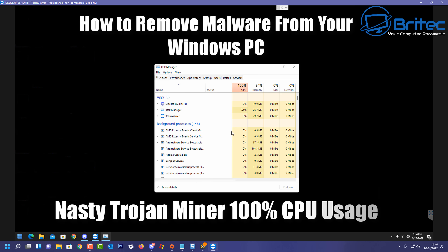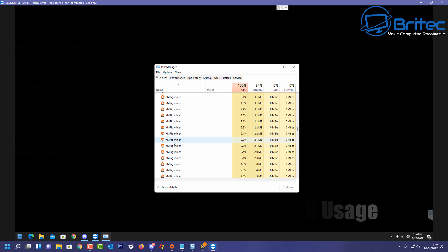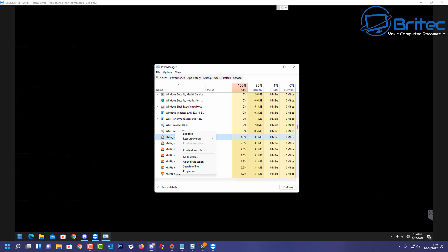We have another video here on how to remove malware from your Windows PC. We have a nasty Trojan miner which puts the CPU at 100%. This is a remote session and this system was infected with this Trojan.